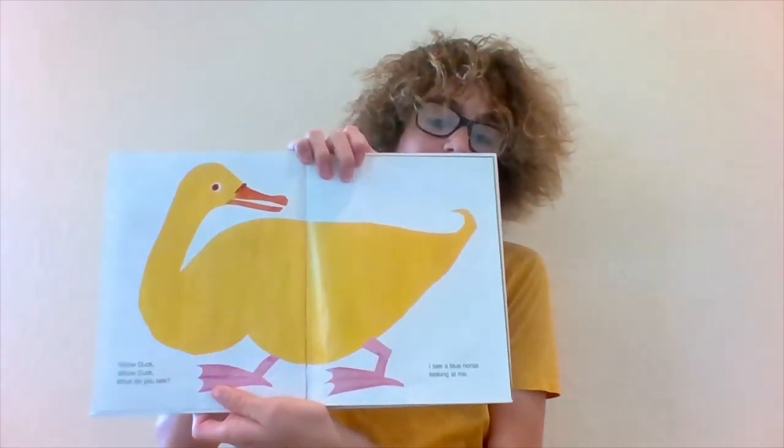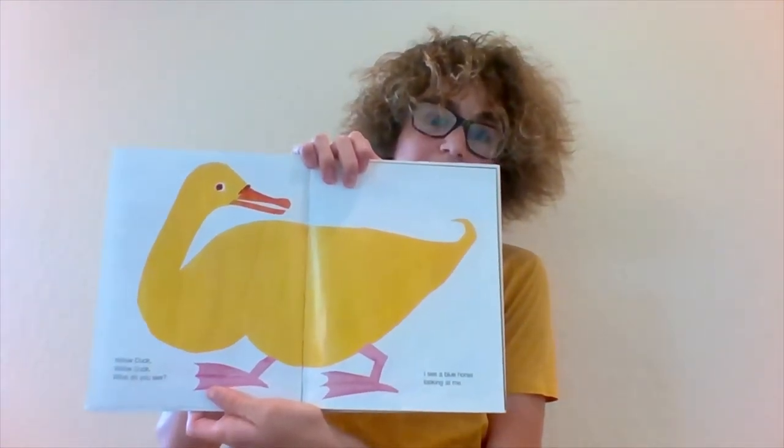Yellow Duck! Yellow Duck! What do you see? I see a blue horse looking at me.